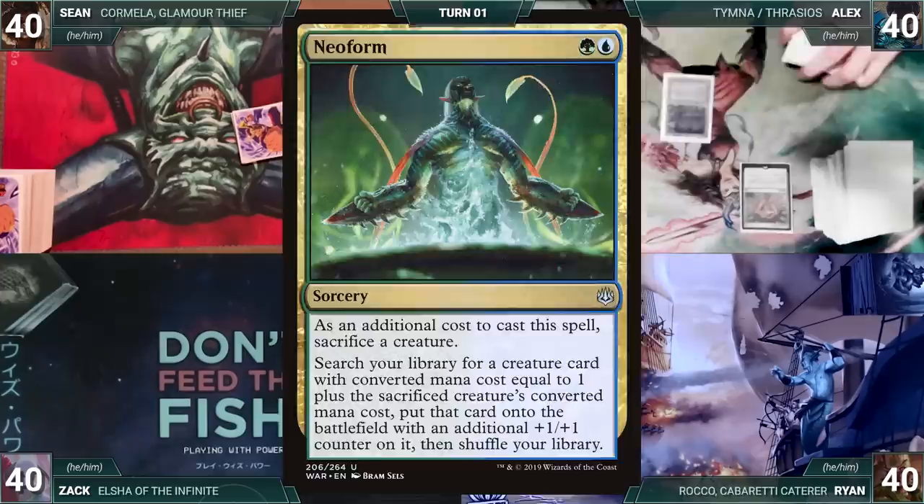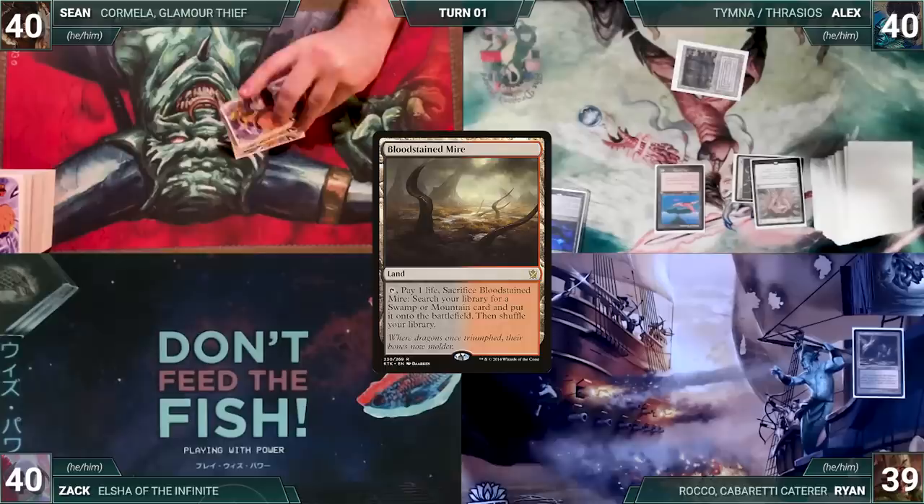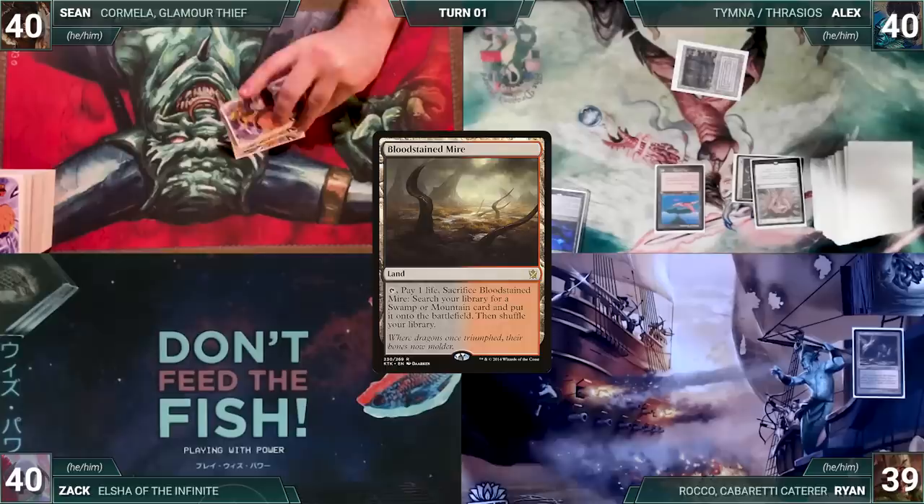Alyx draws and plays Bayou, casts Chrome Mox imprinting Neoform, casts Birds of Paradise, and passes. Ryan draws and plays Bloodstained Mire, cracks it, fetches a Taiga, casts Birds of Paradise, and passes.